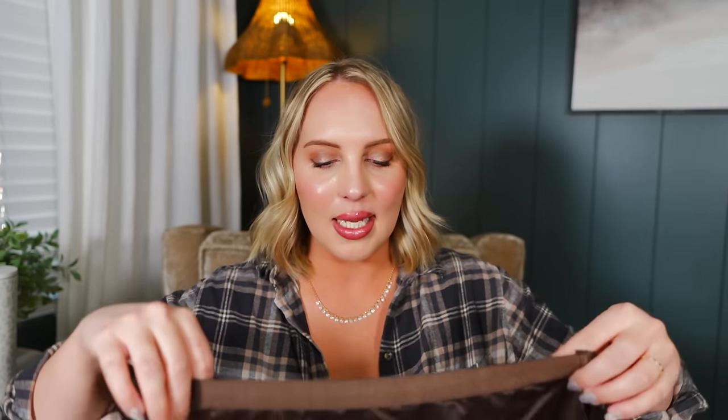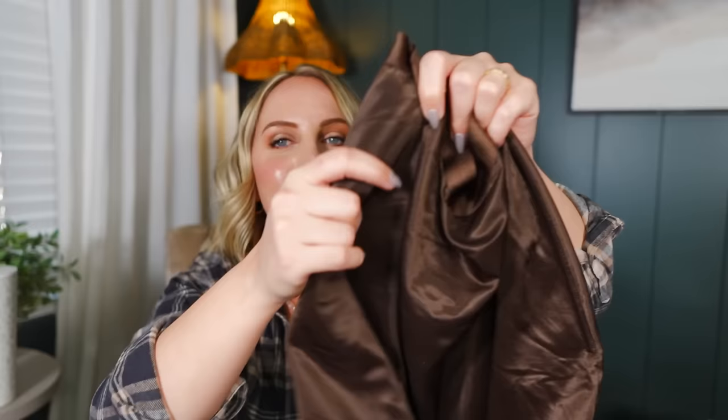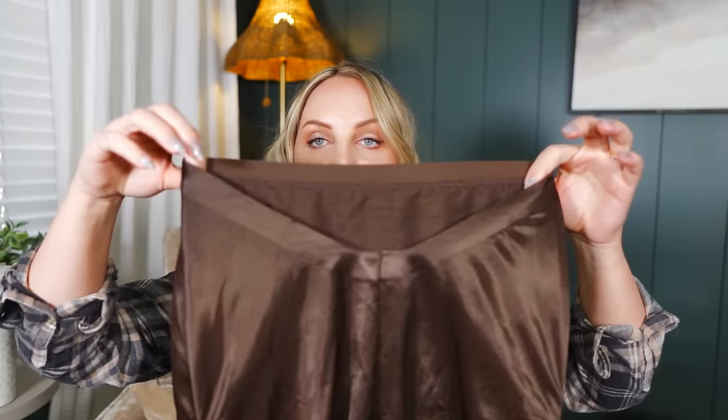I also found Skims at Nordstrom Rack — I could not believe it. I wanted to get them in black but they didn't have my size. They have a really nice smoothing fabric and they smooth everything out. They have this inner tab that really smooths out the sides of your hips and they do have a dip in the back. My dress is see-through in the back up until right above my butt, so I needed something with a lower cut since most shapewear comes up to under your boobs. It was really difficult finding something that would work — 10 out of 10 on those.